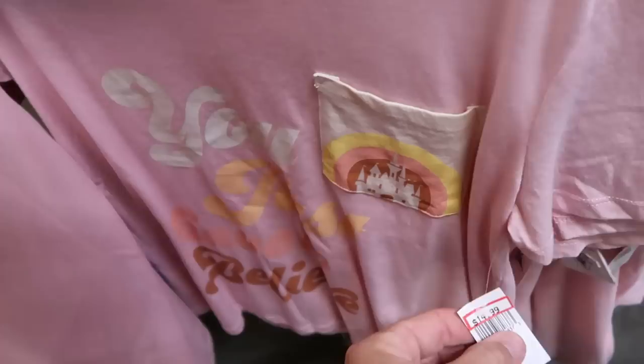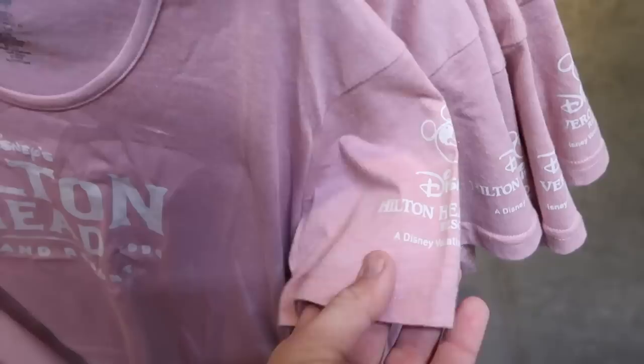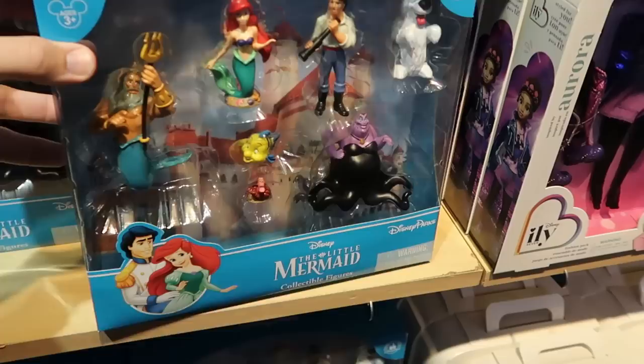There's a women's graphic shirt that says 'You Just Have To Believe' with a rainbow and Cinderella Castle — originally 40, now 14.99. There's a pink shirt from Disney's Hilton Head Island Resort that says 'Established 1996' and on the sleeve says 'DVC' with Mickey Mouse — only 14.99. They've been getting a very good selection of different toys here at the outlets lately — one from The Little Mermaid is a deluxe figurine set at 12.99.